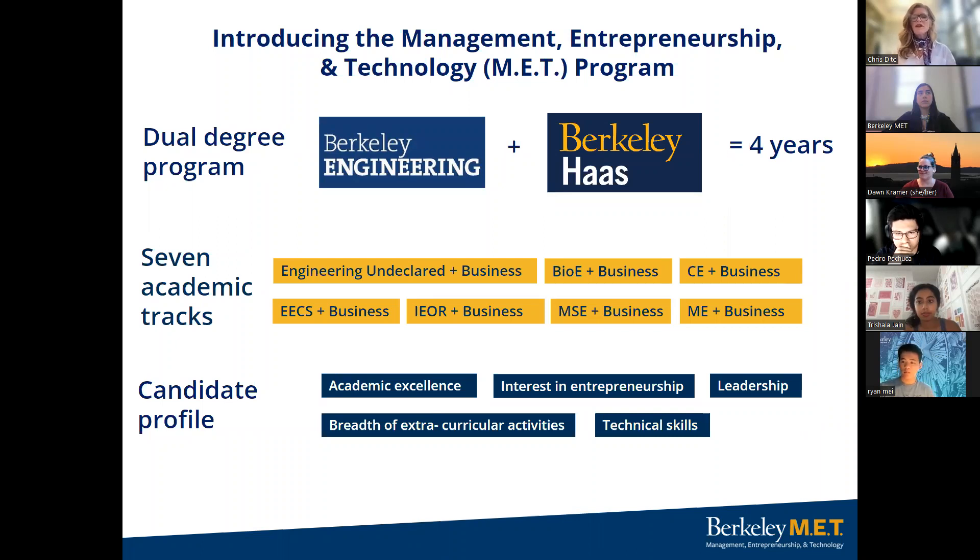We've got engineering undeclared plus business, bioengineering plus business, civil engineering plus business, electrical engineering and computer sciences plus business, also known as EECS, industrial engineering and operations research plus business, also known as IEOR, material science engineering plus business, and mechanical engineering plus business. The MET candidate profile includes a combination of the following: academic excellence, interest in entrepreneurship, leadership, technical skills, and a breadth of extracurricular activities.